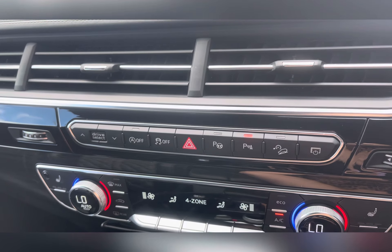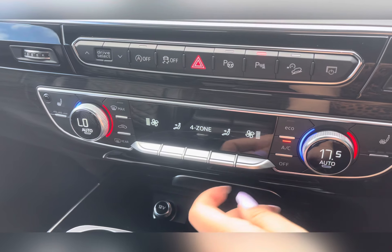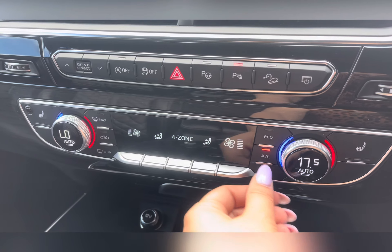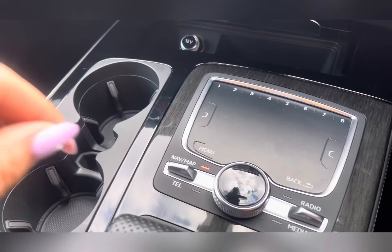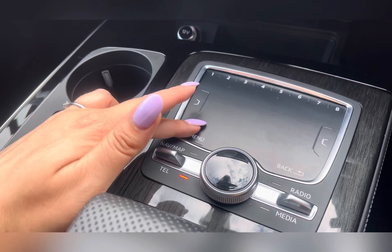Below here you have dual climate controls where you can control the airflow, airflow direction, and temperature. It also comes with air conditioning for those hot summer days, and you can access your heated seat controls. Moving down, there is a small storage area with a 12-volt socket, two cup holders, and your MMI controls for quick access to all your apps.